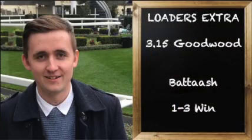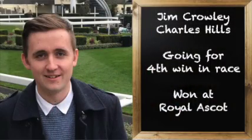For the 3:15, Battaash just wins for Jim Crowley and Charlie Hills — he seems to be getting better for it. It was a nice comeback at Ascot when he won the King's Stand, a race that had plagued him with Blue Point winning the last couple of renewals, but there was no Blue Point this year. He's one to three — I wouldn't back him as a single, but if you want to put him in a multiple double or treble he'll do the job. He's going for his fourth consecutive win in this race and it's his to lose.